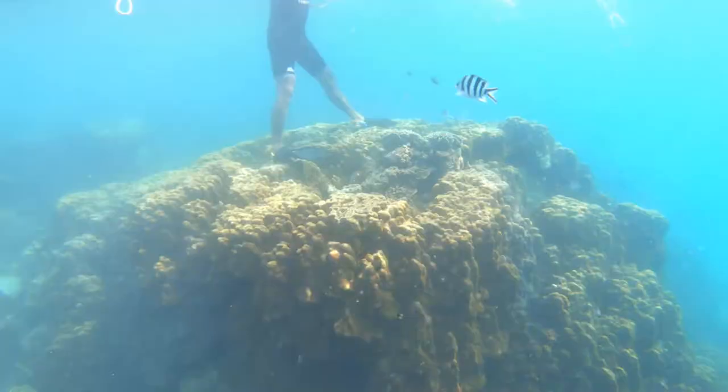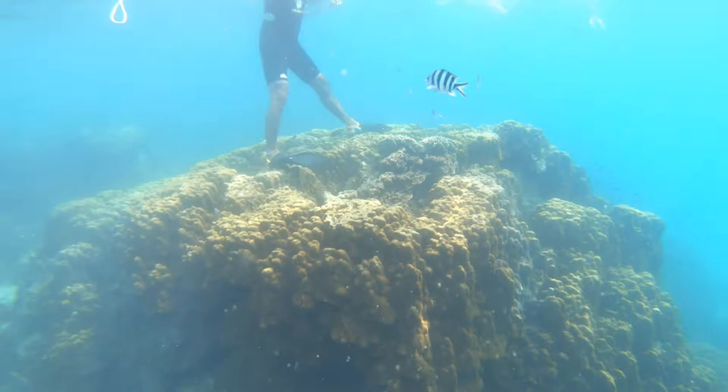One final thing: if you want to preserve the coral and the reefs here — or anywhere — the number one rule is do not step on or touch the coral. It damages the coral, kills it, and it most likely will not grow back. Do not step on it, do not touch it, do not grab it, do not break it off.